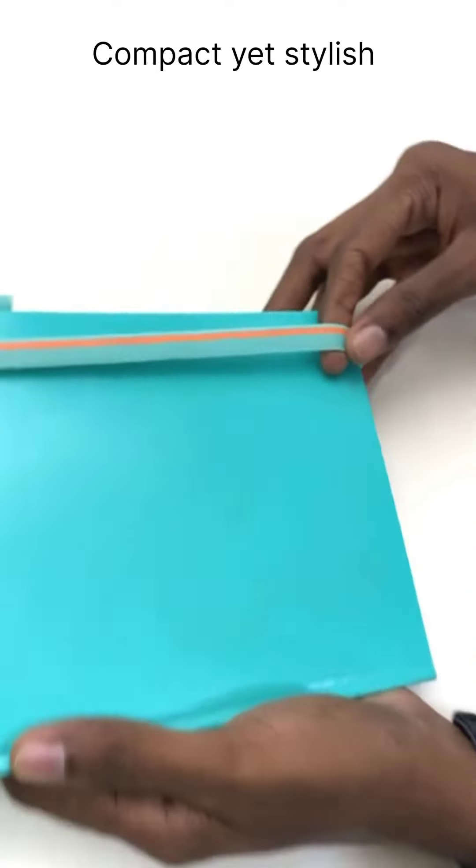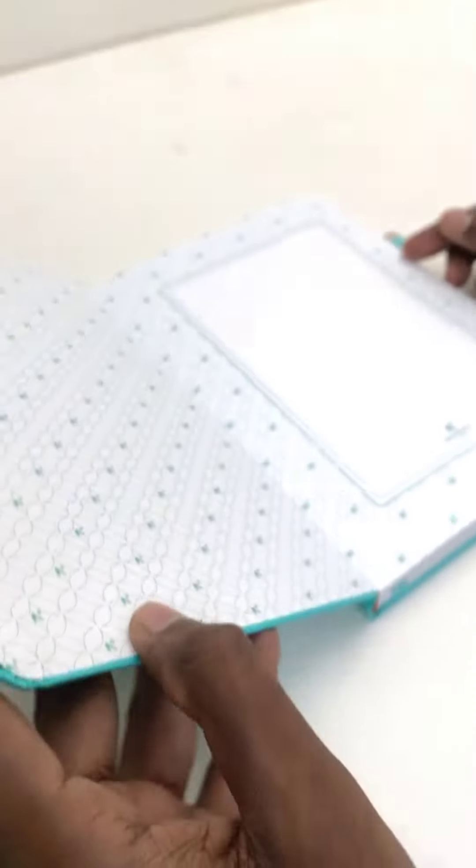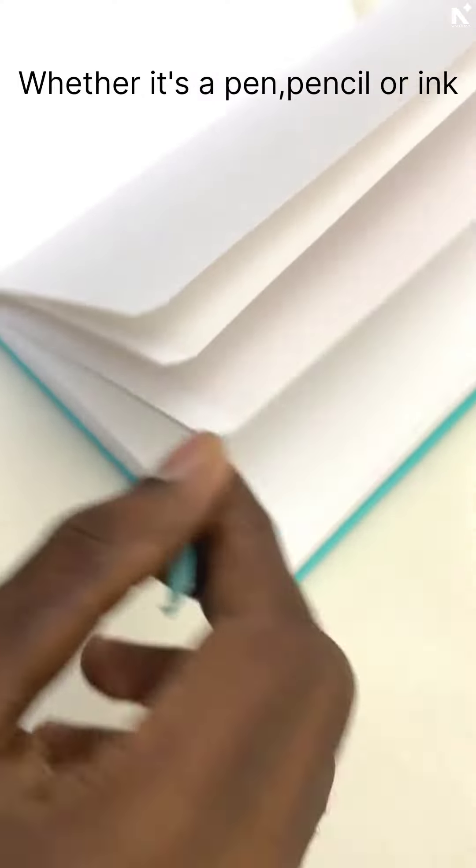Compact yet stylish, the A5 size makes it the perfect companion for your creative journey. Our high-quality paper ensures a smooth writing experience, whether it's pen, pencil, or ink.